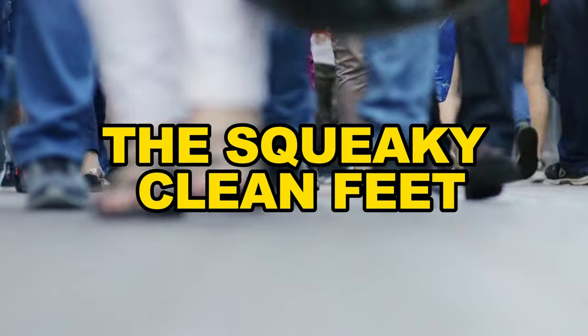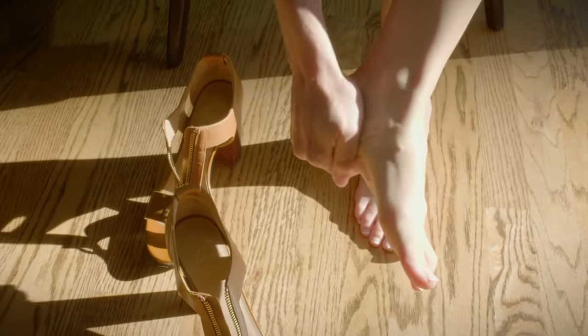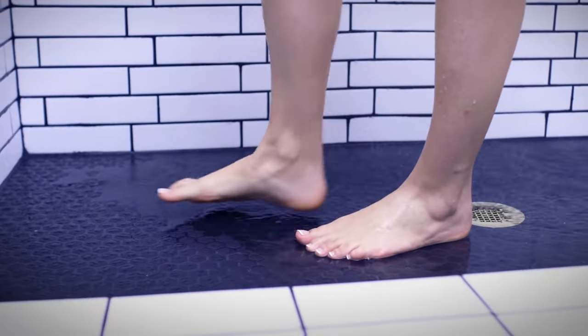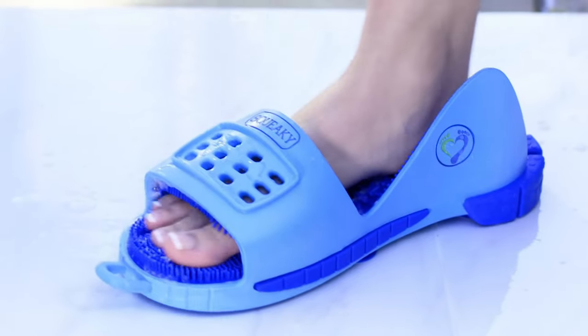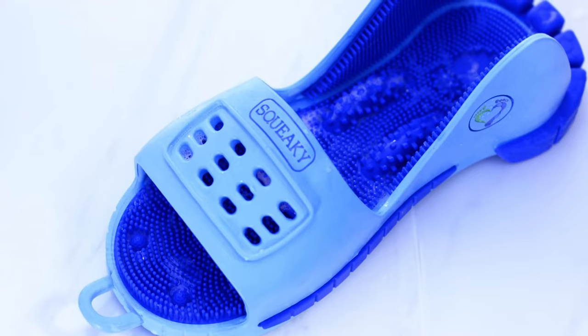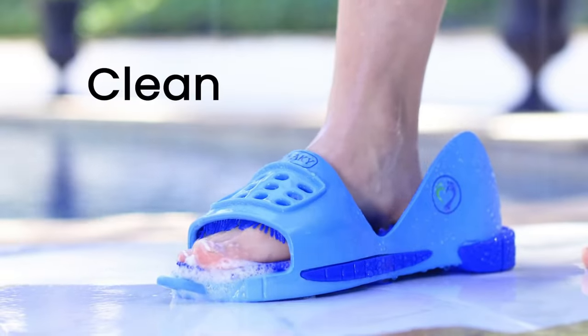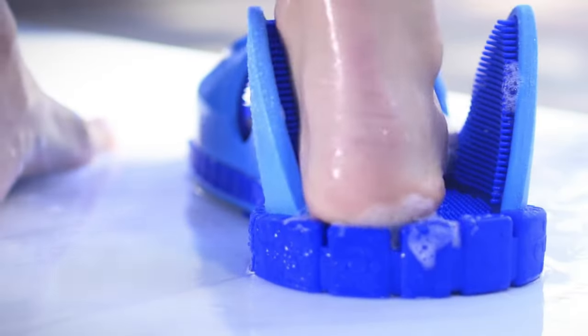In the pursuit of personal well-being, every detail matters, including the often overlooked aspect of foot hygiene. Squeaky Clean Feet emerges as a revolutionary solution, offering not just cleanliness, but a holistic experience that transforms the daily ritual of foot care into a moment of relaxation and rejuvenation.